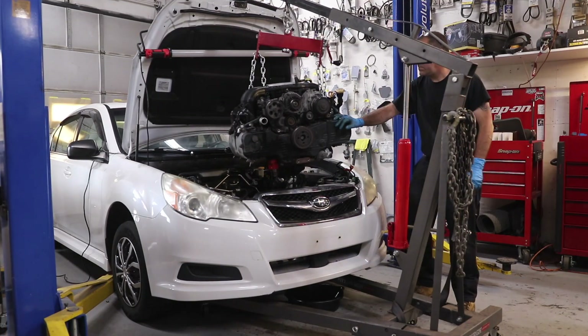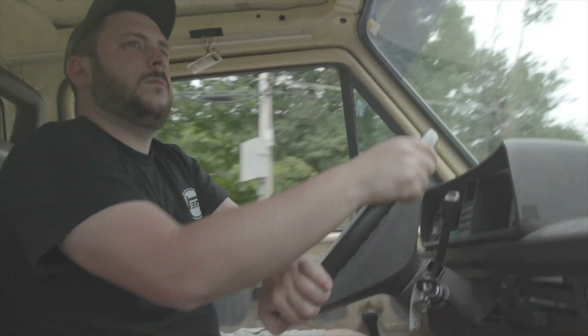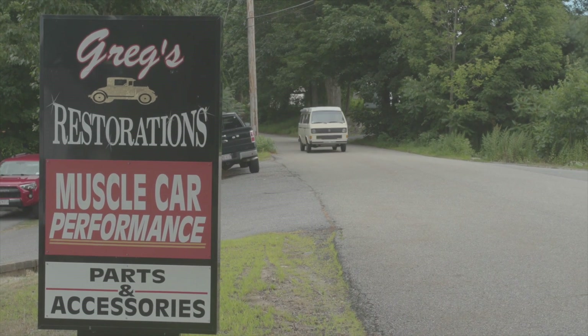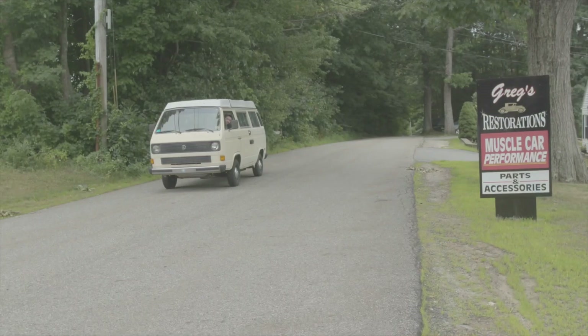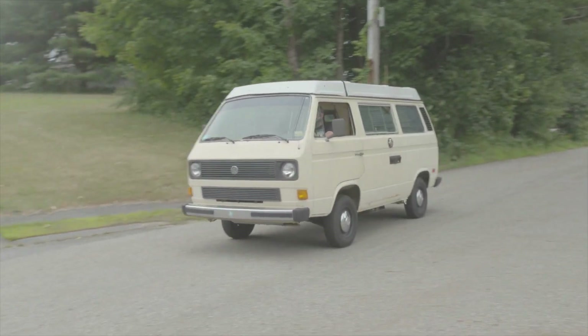The reason we bought this car running and driving was so we could actually see how the car performed before we pulled the engine out. We could have bought an engine online, already taken out of the car, but we needed so many little parts to make this swap happen that we wanted to have the full car. Now I'm going to hand this over to Charlie — he was one of our head techs working on this project.